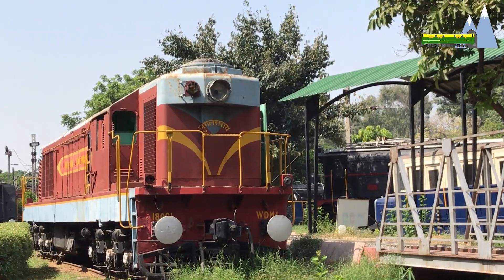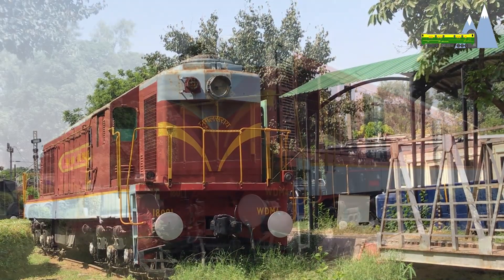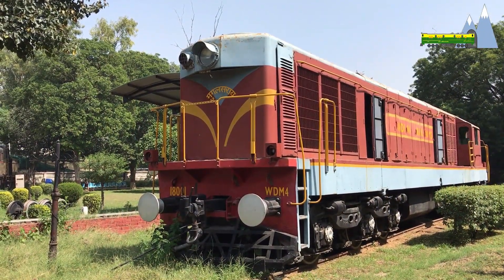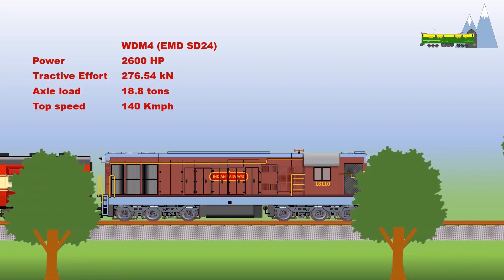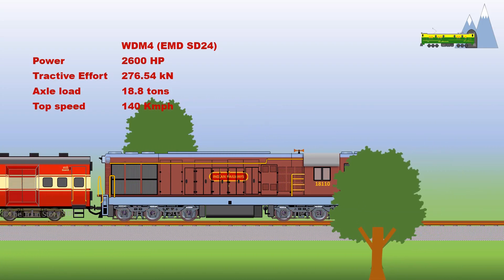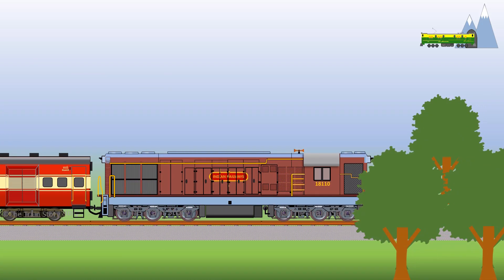Because of GM's refusal to transfer technology, the WDM4, despite its higher speed and technical superiority, lost the battle of Indian rails to rival ALCOs. With a top speed of 140 km/h, the WDM4 was the fastest locomotive in India in the 1960s and 70s, and served as a link for the Howrah Rajdhani until the advent of the WAP1.